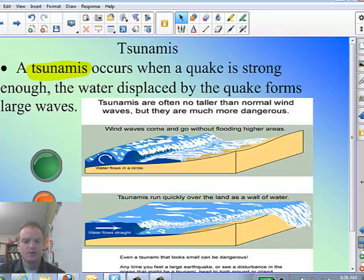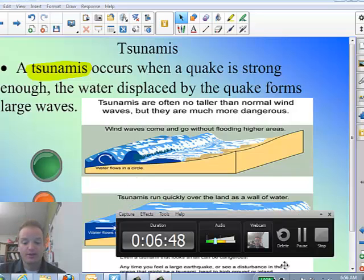Alright, so from there we're going to stop our lesson today. I encourage you to go look at those video clips on tsunamis, on base isolated buildings, and some general things on how much damage earthquakes can cause. Thank you guys for watching today, and we'll see you tomorrow.